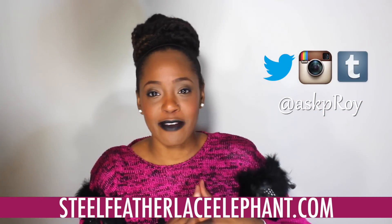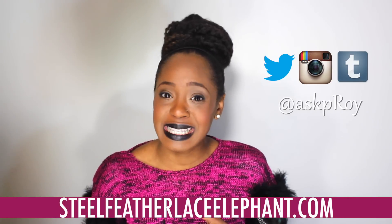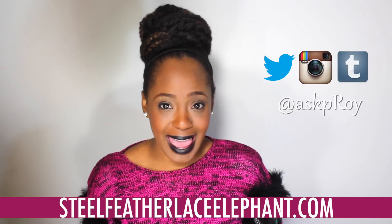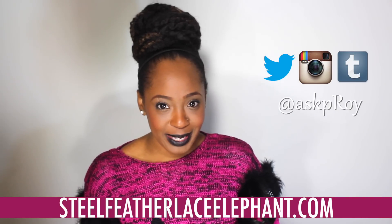That concludes the unboxing of my J'adore VoxBox. Thank you, as always, for taking the time to come check me out. I will be testing these products, so definitely stay tuned. If not here, you can find me on the blog. Don't forget to subscribe to my YouTube channel so you'll be the first to know what's going on. Subscribe to my blog as well. You can follow me on Twitter, Instagram, and Tumblr at Ask P-Roy. Until next time, family — peace.